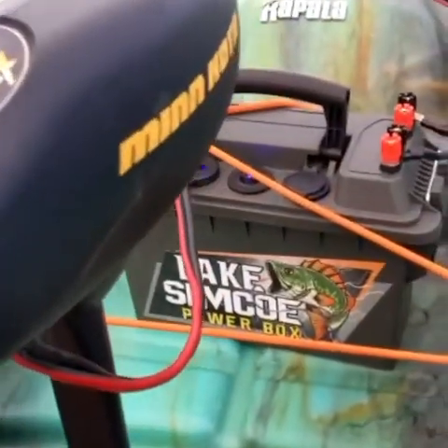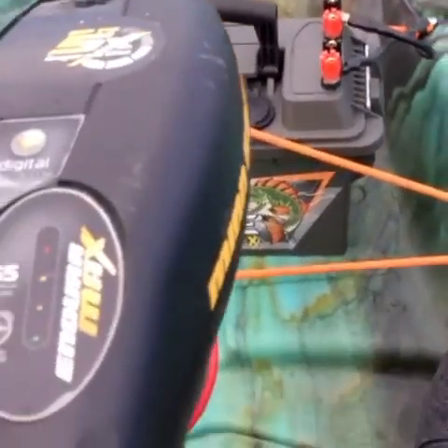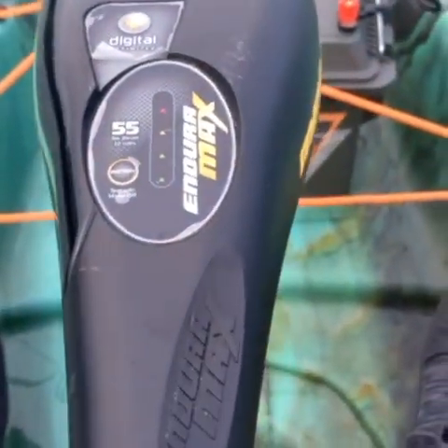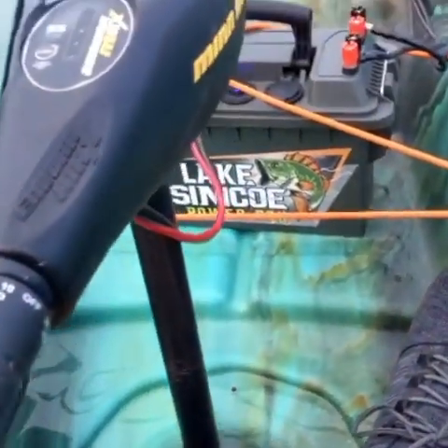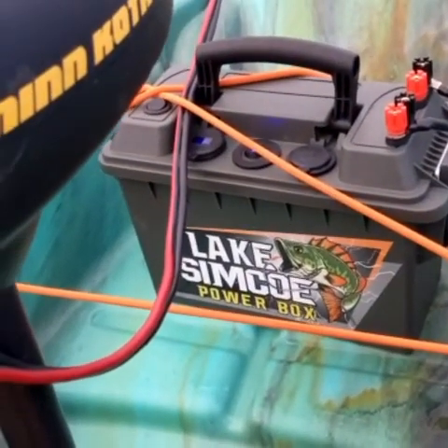I'm running a Linek 12 amp-hour lithium-ion battery, and I still show about a quarter battery left. This thing's a powerhouse — $275 for the battery and the Lake Simcoe power box. Can't beat it.